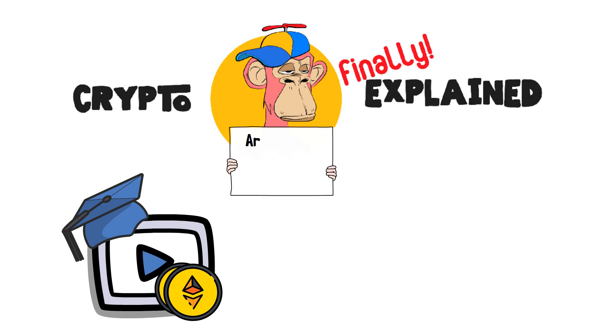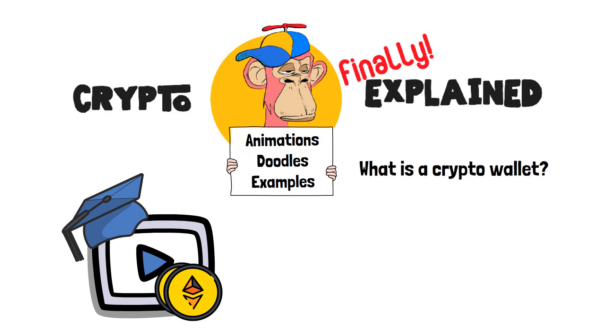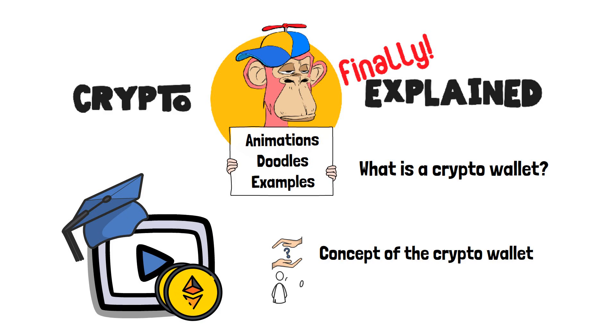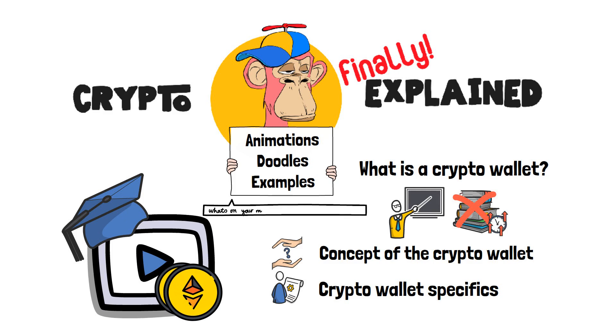Here, I finally explain crypto topics using simple animations, visual doodles, and real-life examples, so no matter if you're 5 or 75, you'll be able to understand it. In this video, we're going to answer the question: what is a crypto wallet? I will tell you about the concept of wallets in the crypto industry in general, and then we'll get to the specifics — what is a crypto wallet used for, what are crypto wallet types, which wallets are the best, and so on. Do note though that this is an introductory video; we won't go into the intricacies of crypto wallets, since that would result in a video that's a few hours long. If you'd like me to cover some specific, more complex aspects of crypto wallets, do let me know in the comments below. Now then, let's get into it!